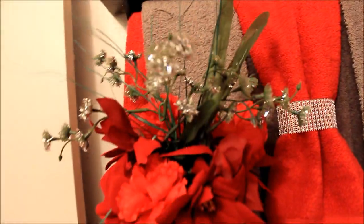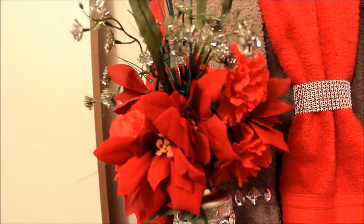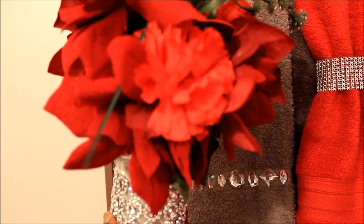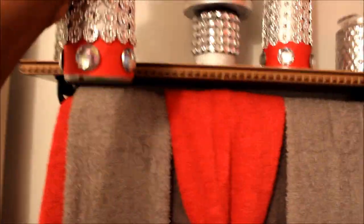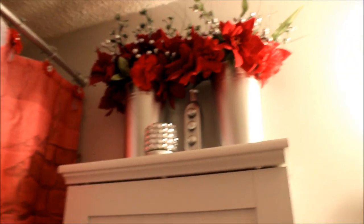Let me bring this down to your level. I got all of these flowers from the Dollar Tree — you can only get silver flowers from the Dollar Tree this time of year from what I've seen. They have two different types of flowers: one is a brighter red and one is a darker red. I'm gonna bring it back around to these flowers over here.